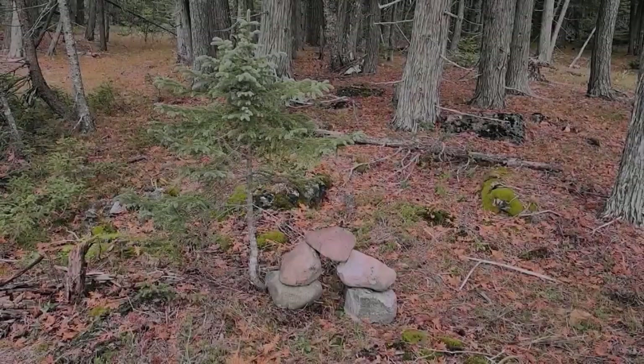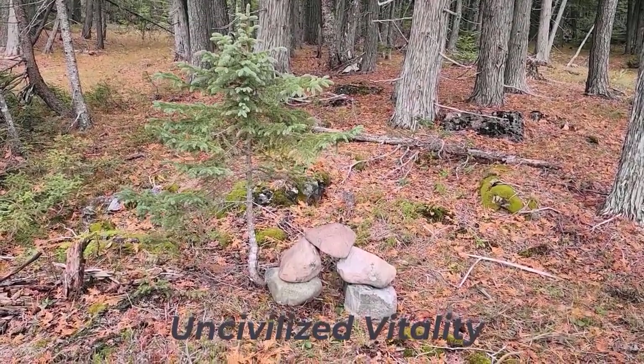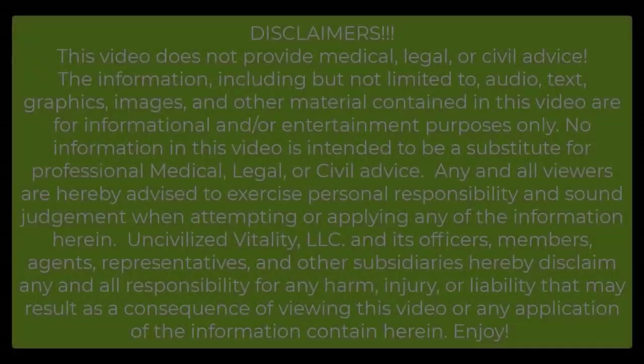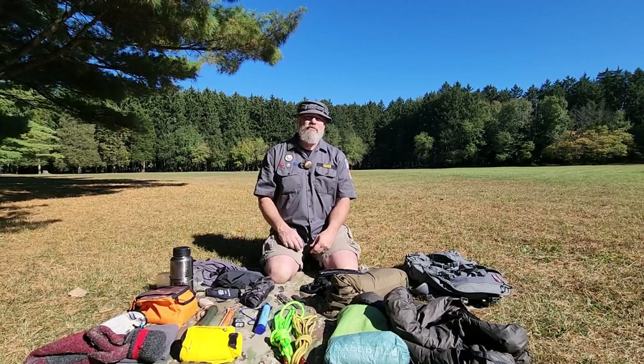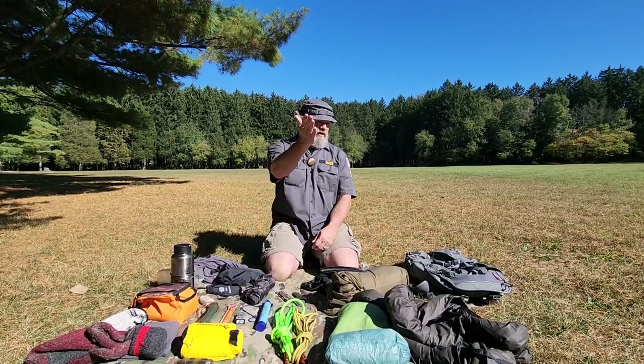Welcome to Uncivilized Vitality — another packing list. This one is for our upcoming nocturnal hike. We're going to be hiking during the dark, which necessitates different gear and a different attitude toward packing, because hiking at night is typically dangerous. Human beings are diurnal animals — we move around in the daytime when we can see, not at night when there are large predators and hidden unseen dangers. To make it more exciting, we're hitting a trail along a very steep gorge down to a river in northern Michigan.